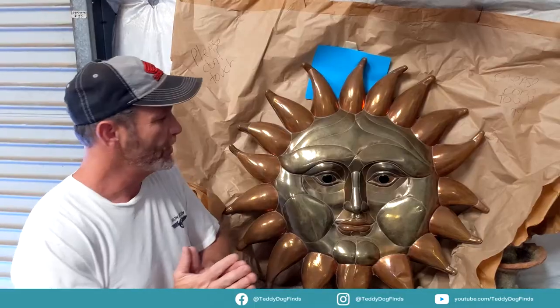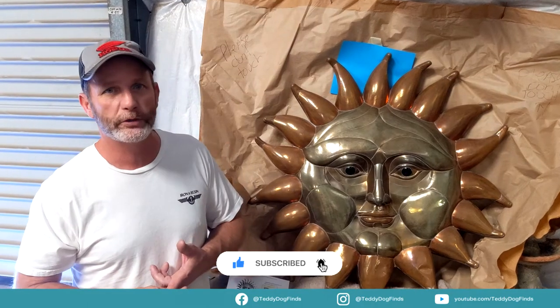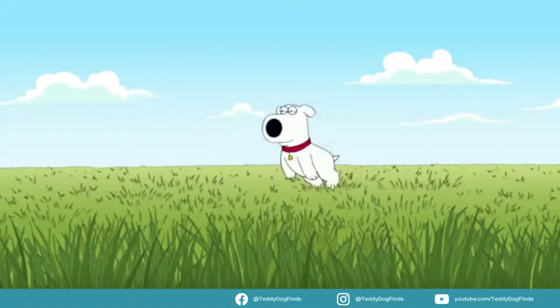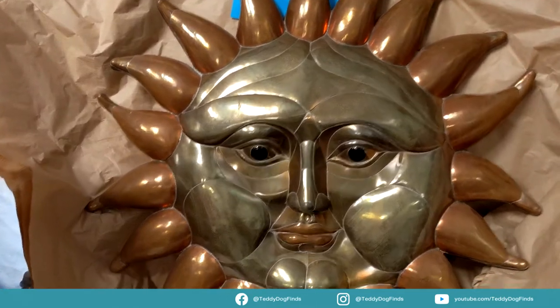Keep watching our videos — I'm always trying to get the very best stuff and give you the most entertainment for your time. That's hopefully coming soon so be looking for it. Follow us on Facebook, Instagram, and YouTube. If you subscribe on YouTube you're automatically entered in my giveaway of $1,100 in gold and silver coins. Just keep watching because I'm going to wow you soon. Thanks for watching — see you next time.